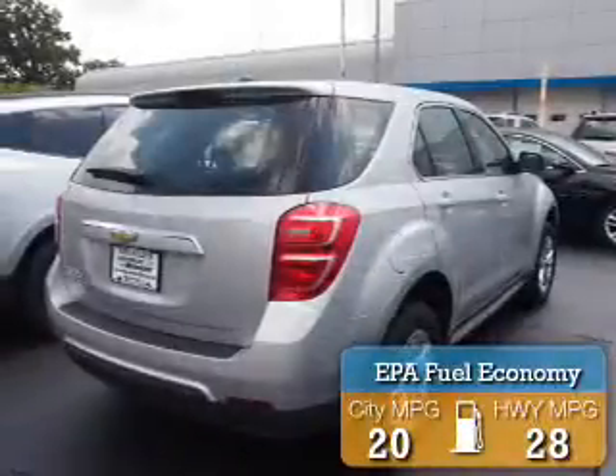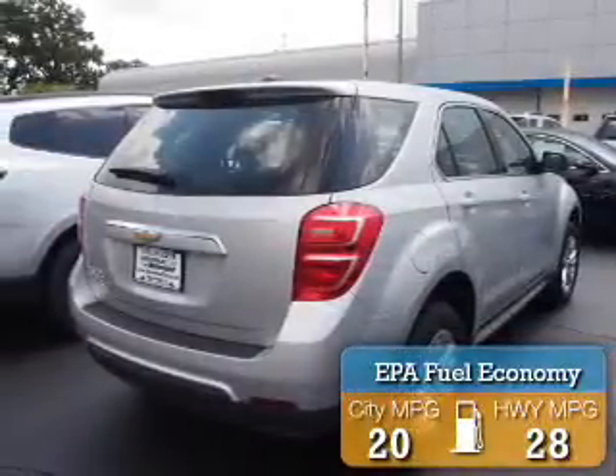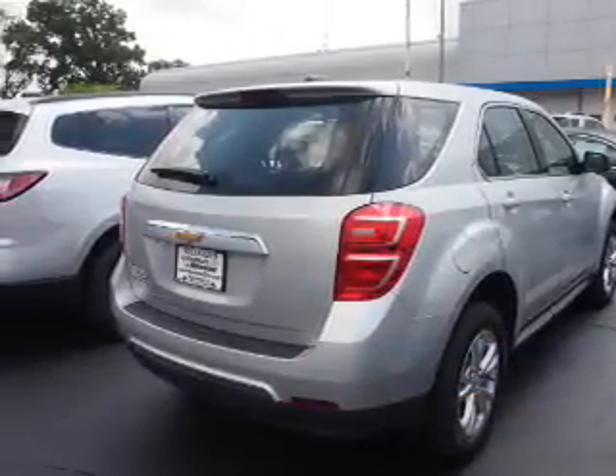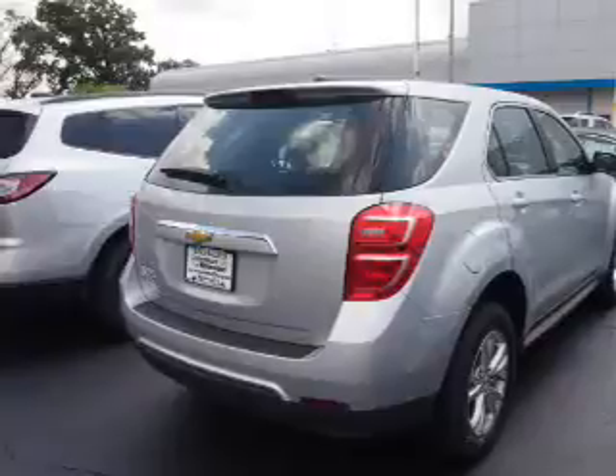Great fuel efficiency saves you money by requiring fewer trips to the gas station. The features include electric trunk, an alarm system, keyless entry, independent suspension, and brake assist.